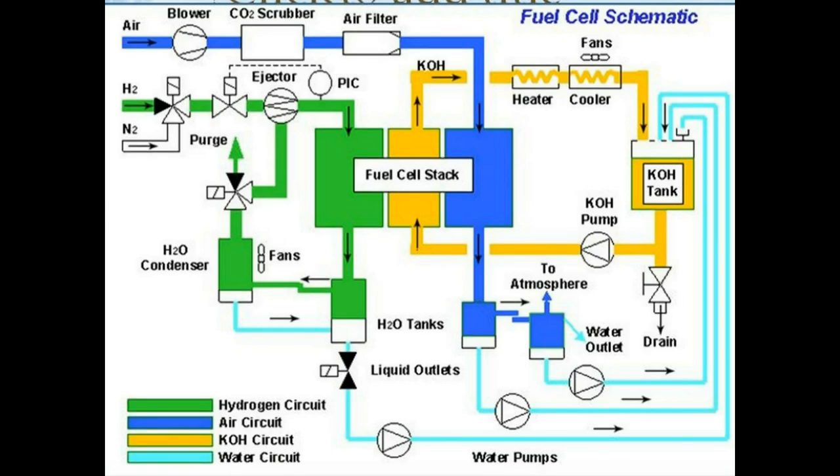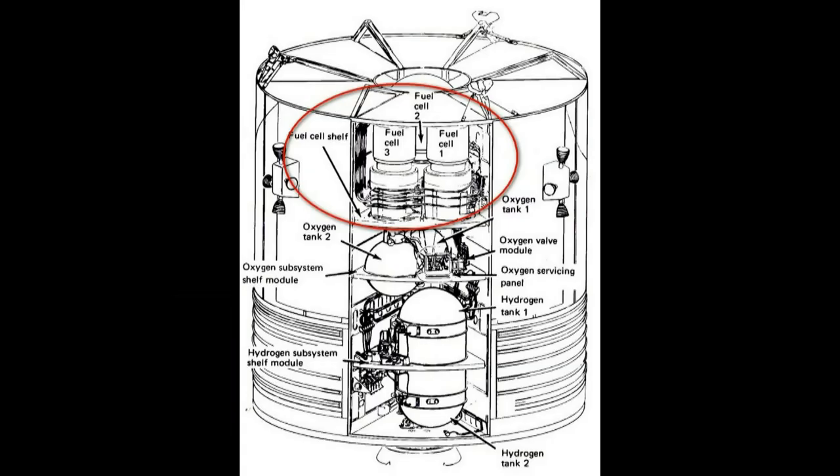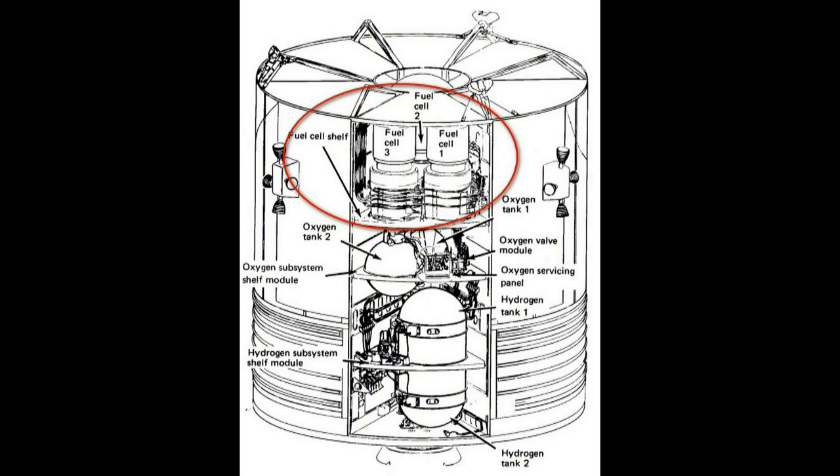It shows how the fuel cell works. Here's the mock-up showing the fuel cells, and another perspective view of them in the service module.